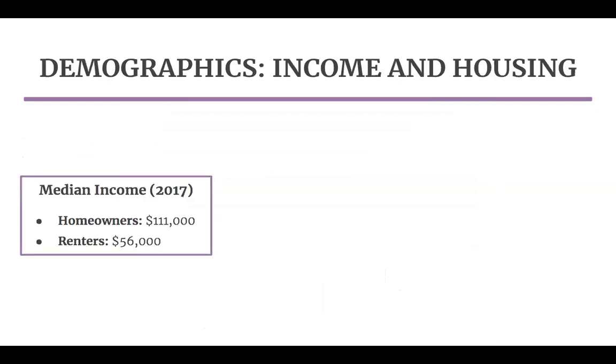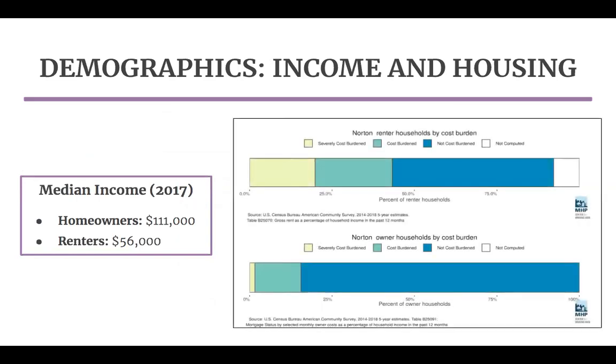Similar to many suburban communities, Norton experiences clear financial disparities between homeowners and a smaller proportion of renters. In 2017, the median income for owner-occupied households was approximately $111,000, compared to just $56,000 for renter households, which make up about 15% of all households. Many renter households in Norton are also renting above their affordability. Significantly more renters than homeowners are cost-burdened, meaning they spend at least 30% of their income on housing, and severely cost-burdened, meaning they spend at least 50% of their income on housing.